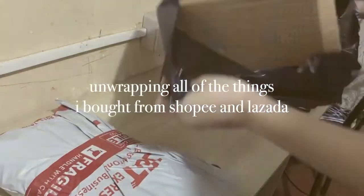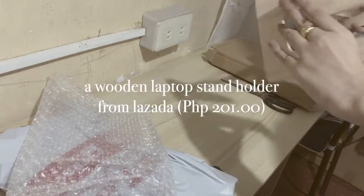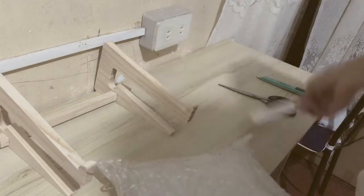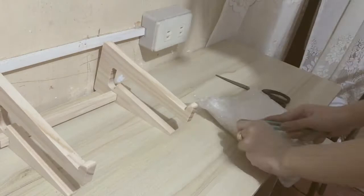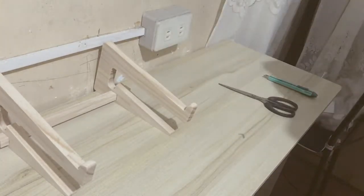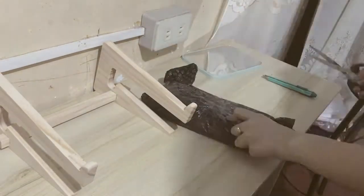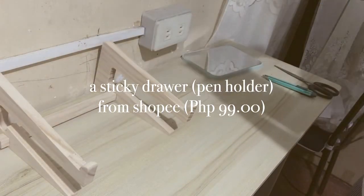Now I'm going to unwrap all of the things that I bought from Shopee and Lazada for my remote learning setup. This is a wooden laptop stand holder — I've always wanted a wooden one, first of course for aesthetics. I am going for a minimal theme for my desk, that's why it's all pastel colors and wooden things.